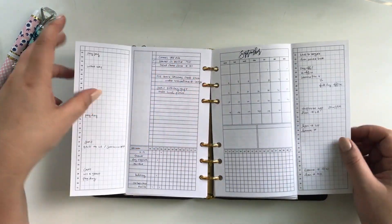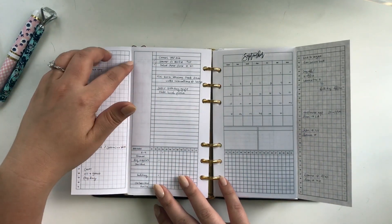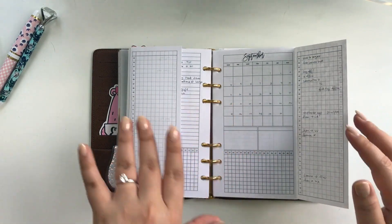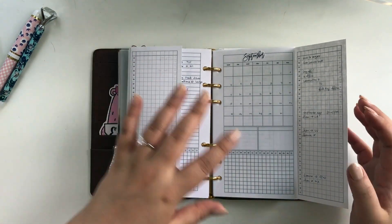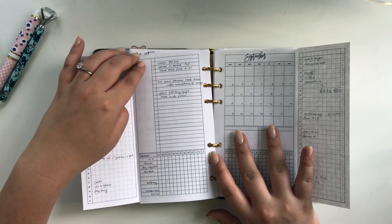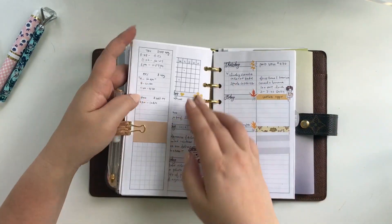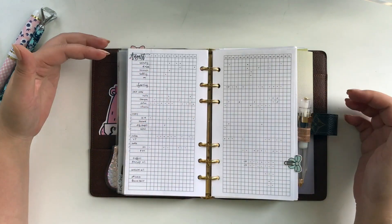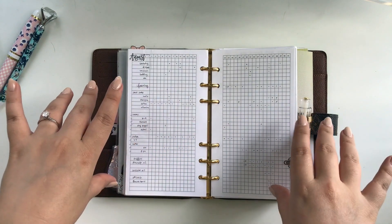I switched to this insert — not sure if I showed you in the last video — where there's a tracking section. This side is for my regular personal stuff like holidays and other people's birthdays. This flap is for my work and my husband's work where they coincide, so we can see if we're both out of town. I'm not sure what these two little boxes or the blank white space are for yet. The big dot tracker has kind of become obsolete because I've switched to these flap inserts with tracking built in.